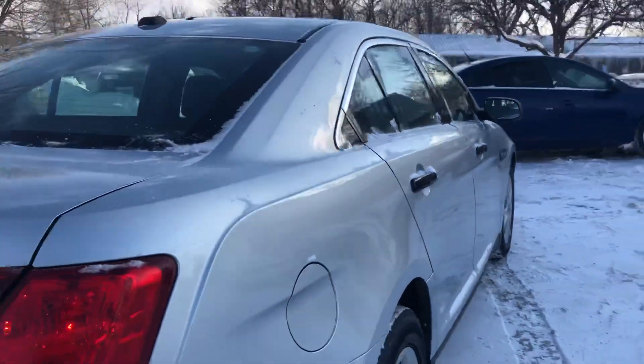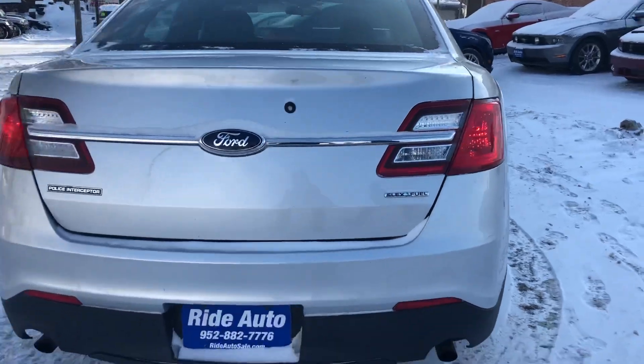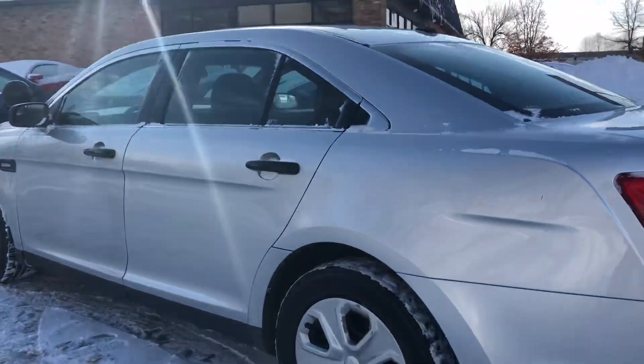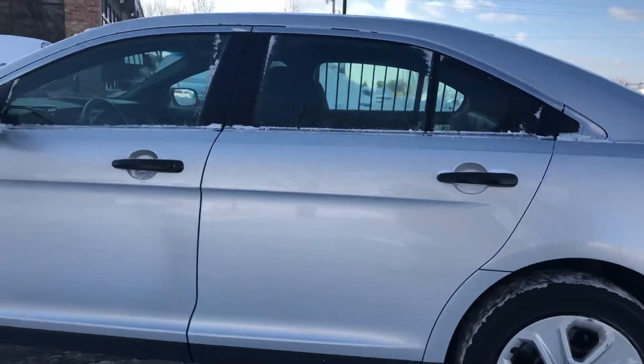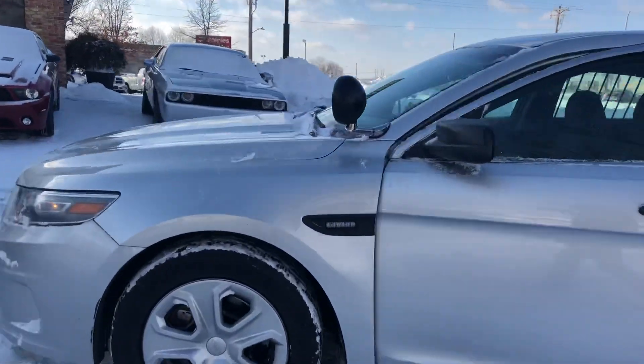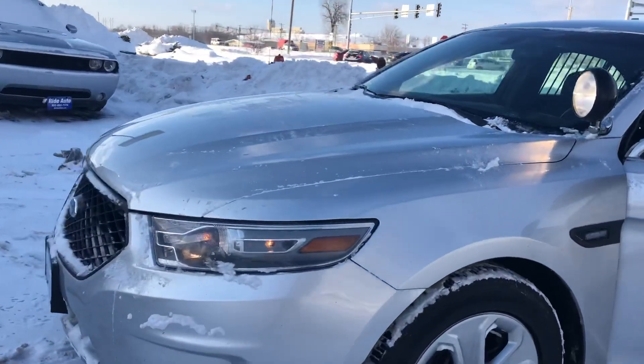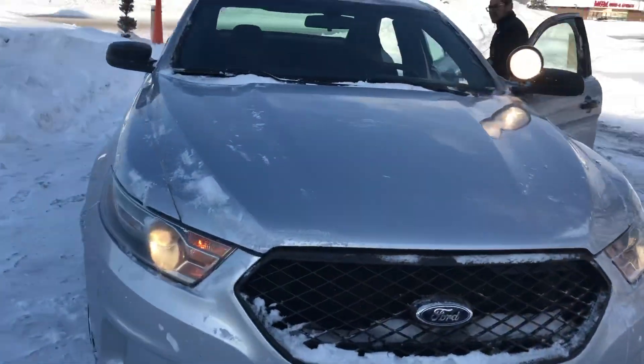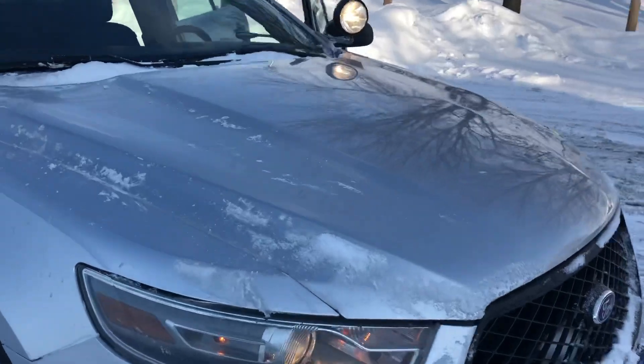This has got a high output 3.5 liter V6 engine, dual high flow exhaust system. Some of the nice features on the Police Interceptors are unbreakable wheels, fireproof shocks, heavy duty silicone hoses, heavy duty transmission. Overall, this vehicle is more robust than your average Ford Taurus.